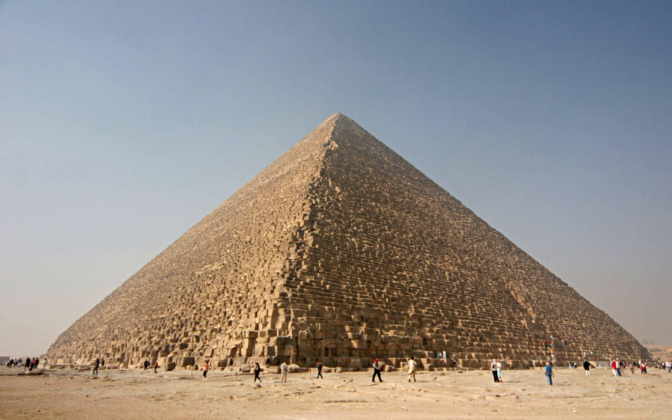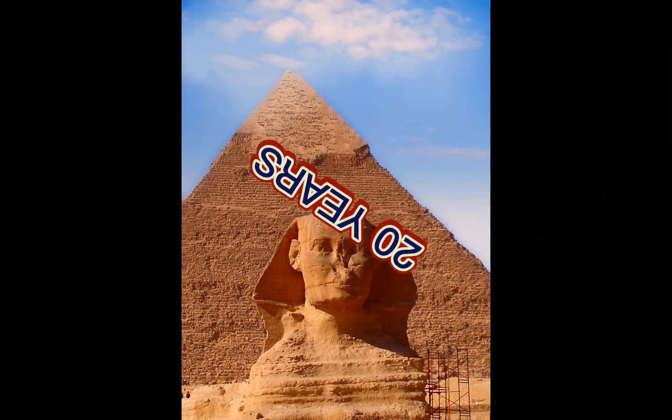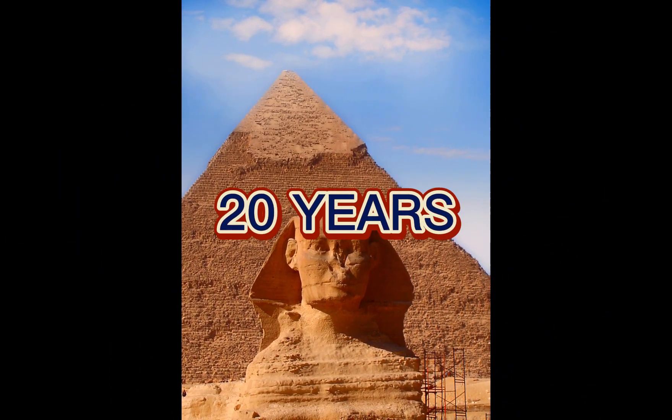The Pyramid of Giza was constructed using limestone blocks that were quarried and transported from nearby areas. The construction of this massive structure took over 20 years and involved the labor of tens of thousands of workers.